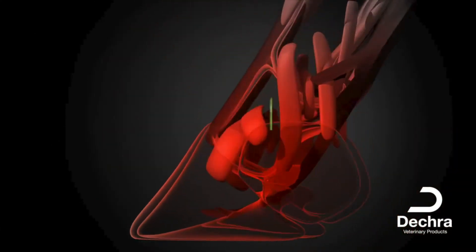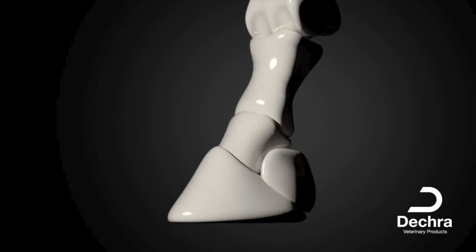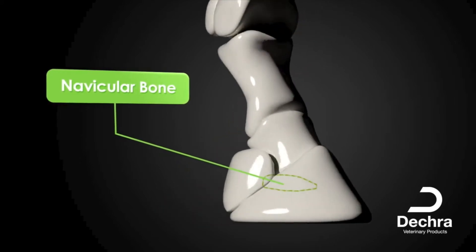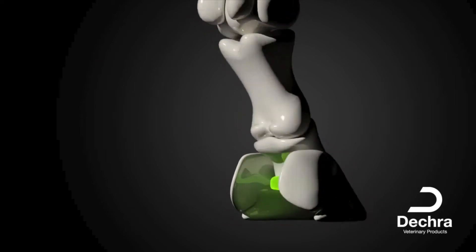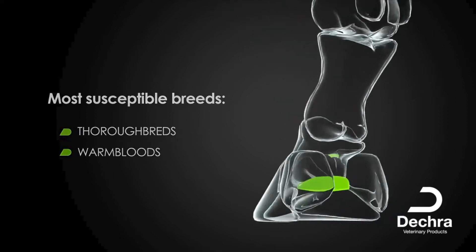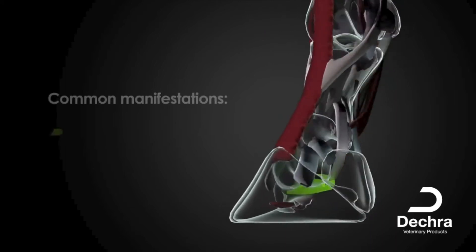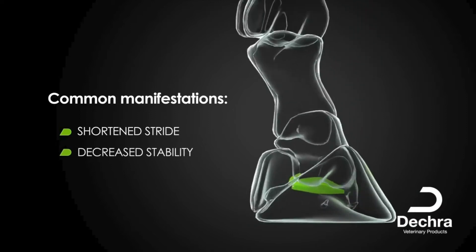In many cases, this in turn alleviates the associated pain, resulting in an improvement in lameness. Navicular syndrome, often called navicular disease, is a condition affecting the navicular bone and surrounding tissues. It often occurs in both front feet and is most typically seen in mature riding horses, with thoroughbreds and warmbloods being more susceptible. If left untreated, it can lead to significant and even disabling lameness, with common manifestations including a shortening of the stride and increased tendency to stumble due to altered foot placement.